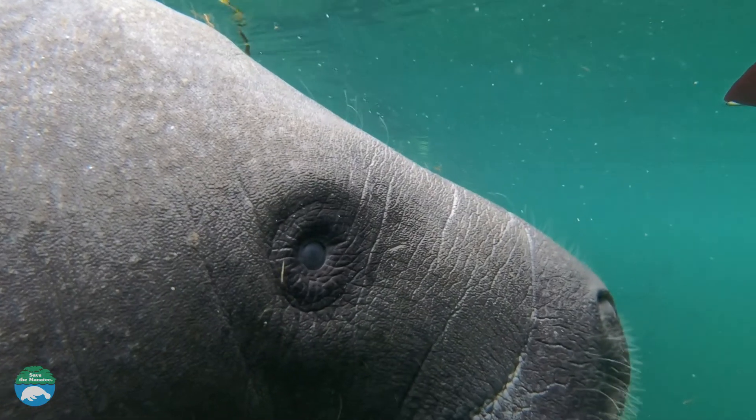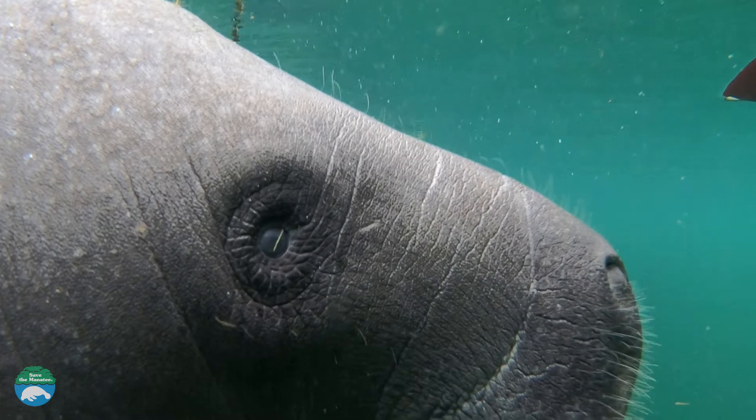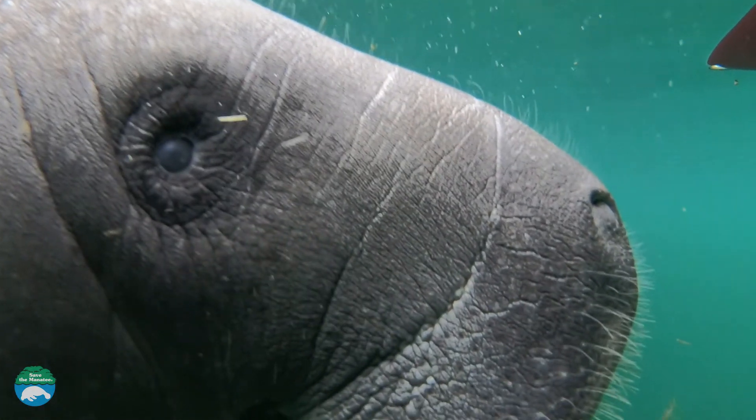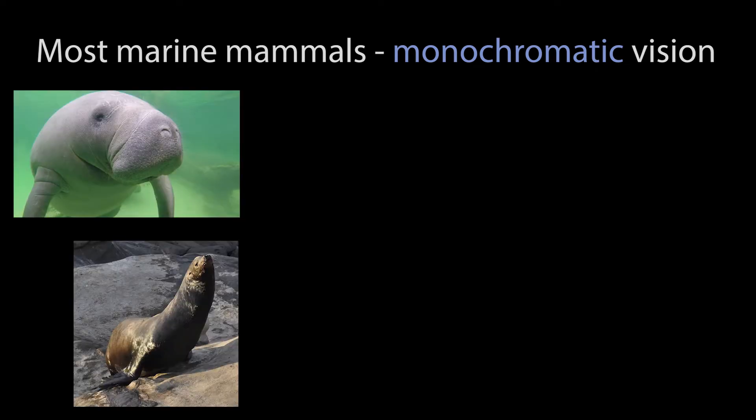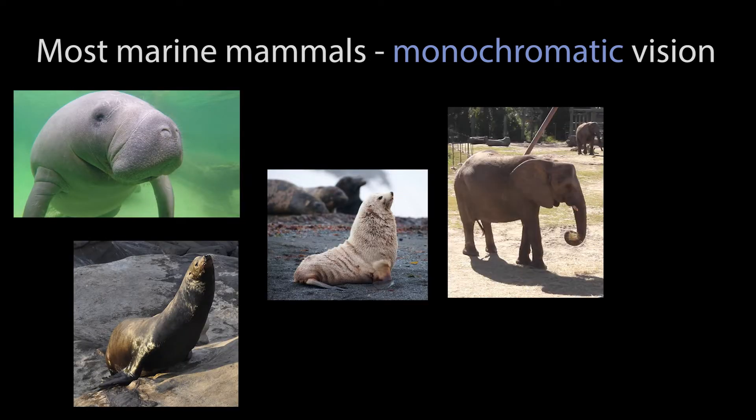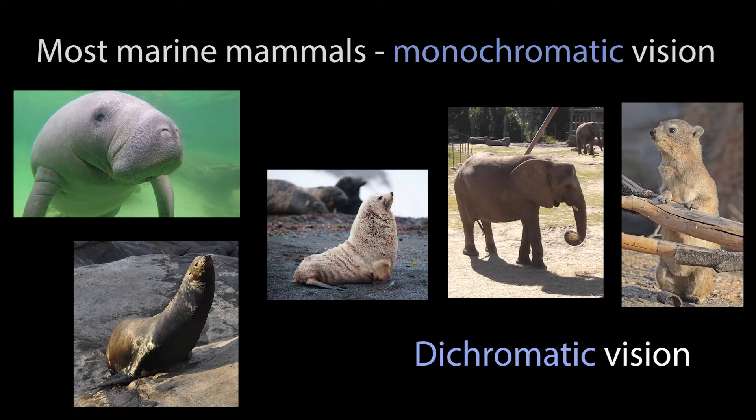Based on the internal structure of the manatee's eye, which possesses rods and cones, manatees have color vision. Most other marine mammals have monochromatic vision, but manatees, California sea lions, fur seals, elephants and hyraxes have dichromatic color vision.